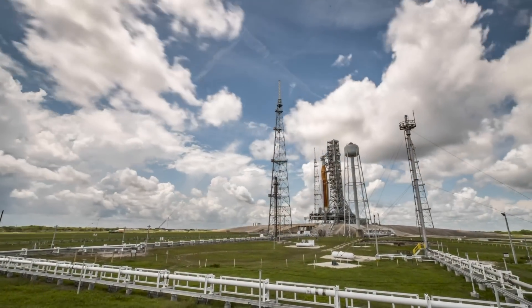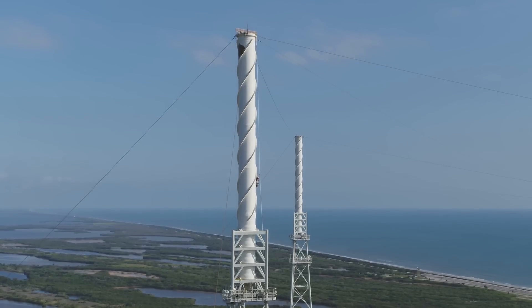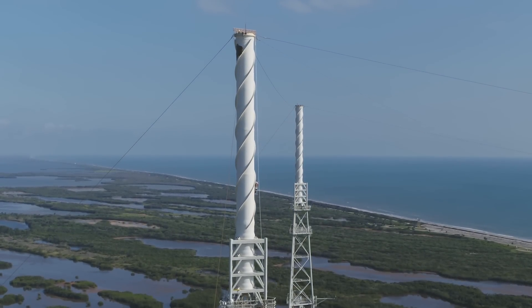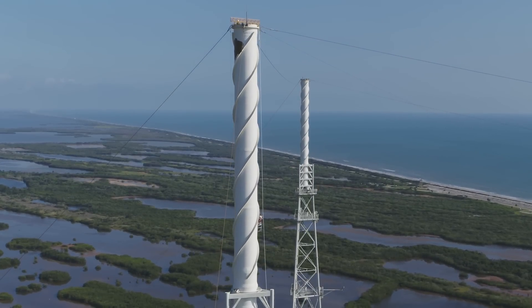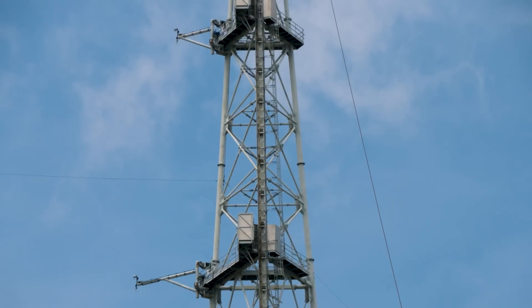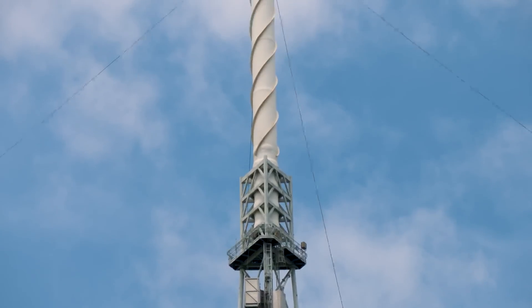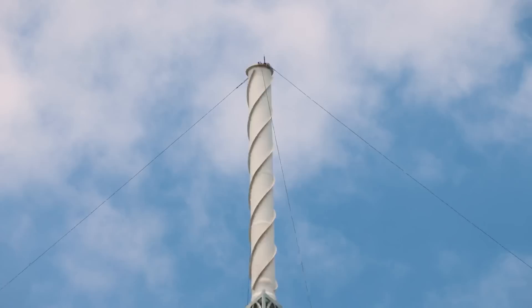But just how are those wires inspected, since they're really high up off the ground? The answer is drones. Unmanned aerial vehicles provide an easy way to assess the condition of the system, and if damage is detected, crews can then be sent up to perform repairs or further inspections. That's one of the prime reasons the lightning towers have stairs that go all the way to the top. The three towers over at 39B that are 600 feet off the ground even have single-person elevators.